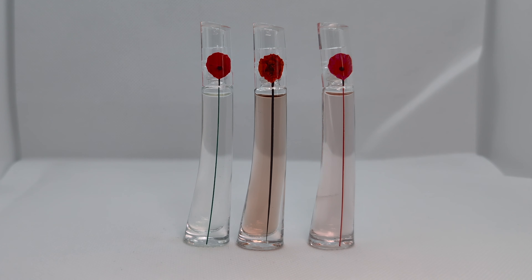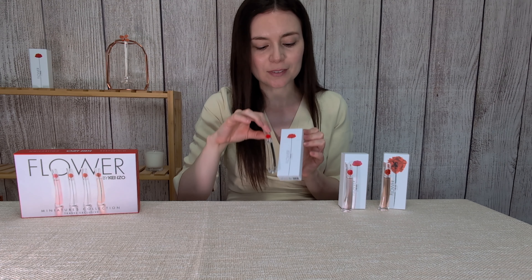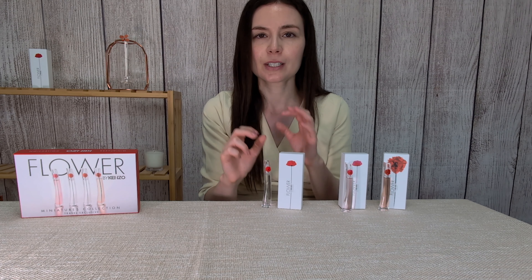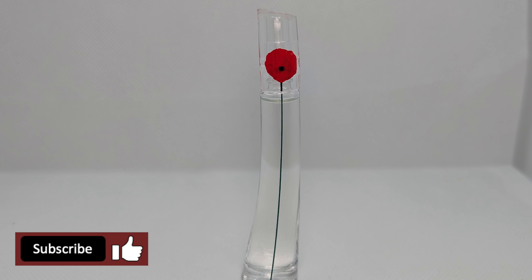So they're all really nice Flower by Kenzo perfumes — you would choose depending on your preference and your mood. If I had to choose my personal favorite, it would be the original Flower by Kenzo eau de parfum. It has something really unique to it — modern, sophisticated — something about it that I really like.